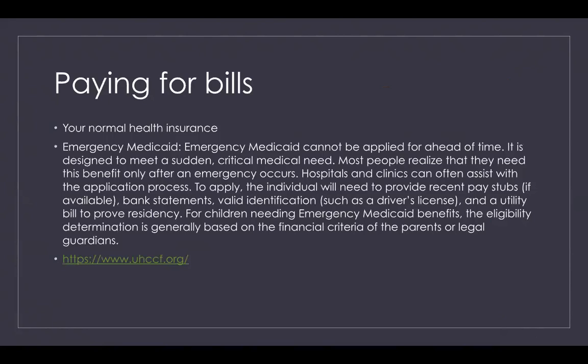When it comes to paying for hospital bills, your normal health insurance is going to be your best option, as it will be able to cover a lot of the costs that come with a NICU stay. There is also something called emergency Medicaid, which cannot be applied for ahead of time — it is designed to meet sudden clinical medical needs, and most people realize they need this benefit only after an emergency occurs.